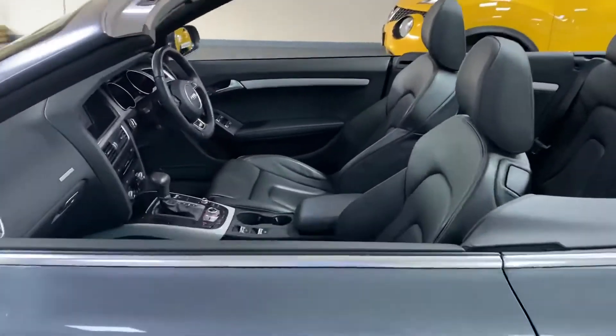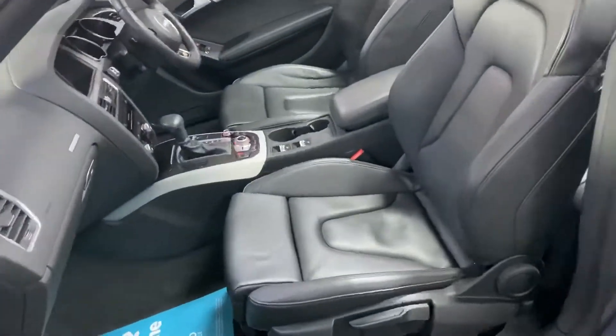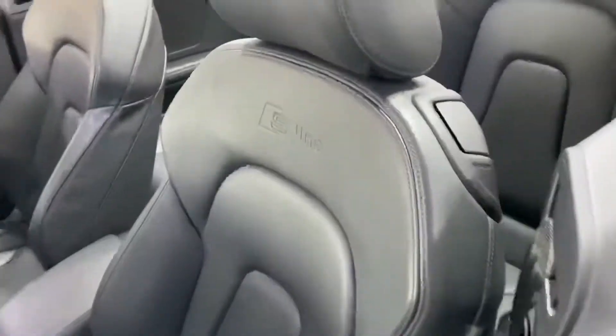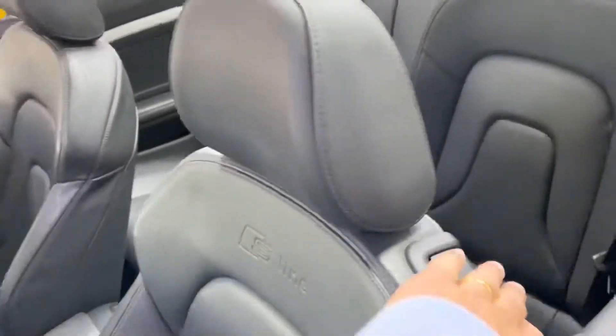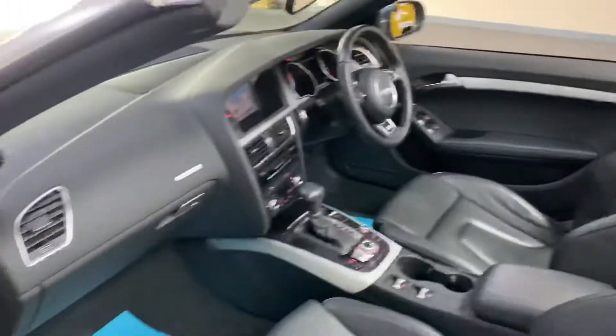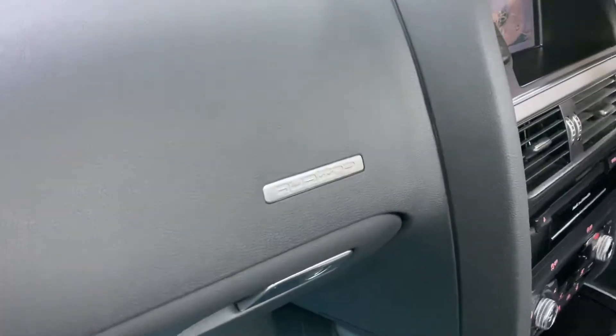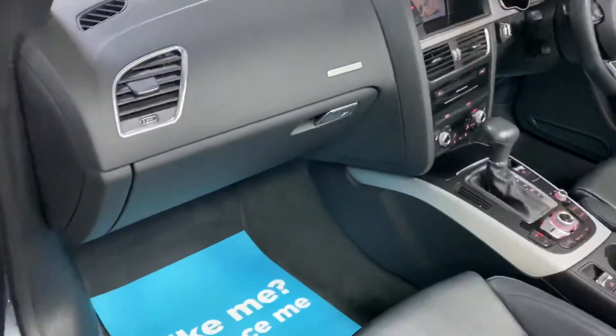This car has been really well looked after, as you'd expect for a low mileage example. It has the S2 S-line embossed interior, and it's four-wheel drive — Audi's famous Quattro system.